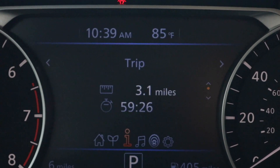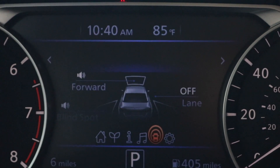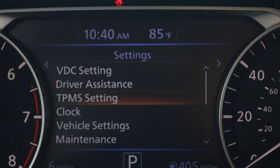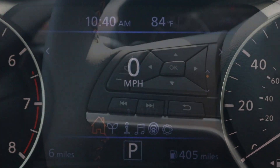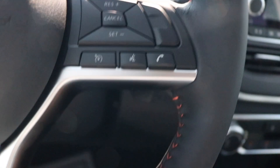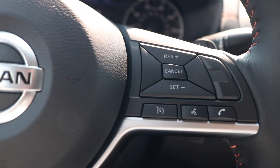Now bringing it back to your leather-wrapped steering wheel, where you have your Bluetooth and volume buttons alongside your cruise control settings, with your voice command and your plus-and-minus paddle shifters.